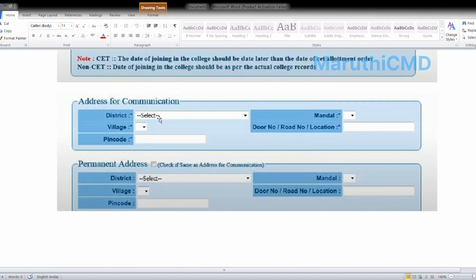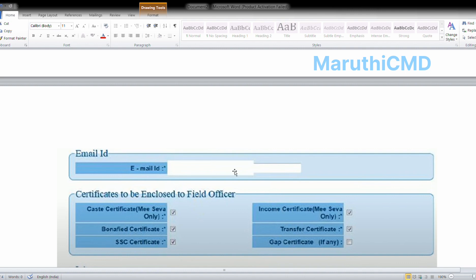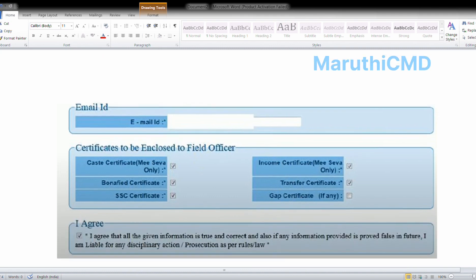Enter your communication address: select district, village, pin code, and mandal. Enter door number, road number, and location. Also fill in your permanent address if different. Upload your email address. For the certificate section, upload: income certificate from MeeSeva (must be after April 4th), bonafide certificate, SSC certificate, income certificate, transfer certificate, and gap certificate if you have a gap of 1 or 2 years.